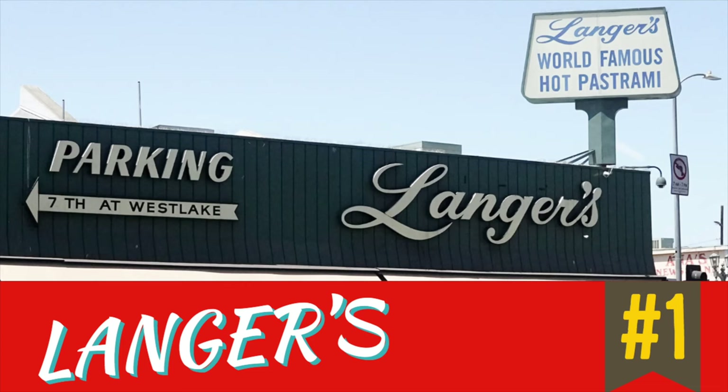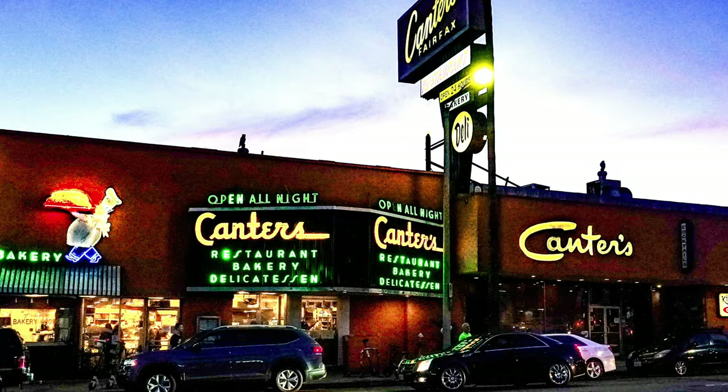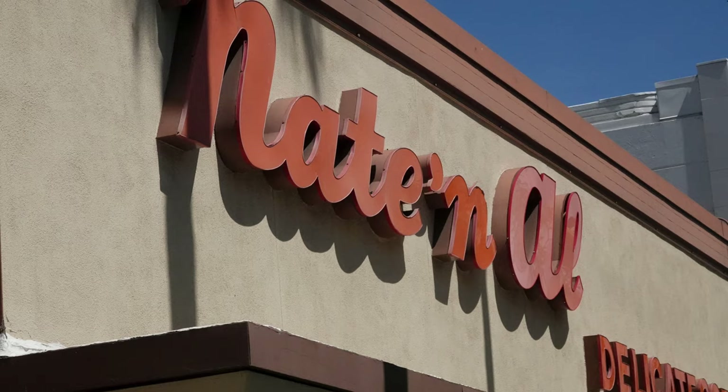Our photo walk today is a little different. We're taking a tour of the LA Jewish deli scene, starting here at Langer's, home of the famous number 19, and we're going to continue through Cantor's and Jerry's and Nate and Al's and some of the other classic establishments. We're going to meet up with some friends, make some new friends, and just have a really good time exploring the dying art of the Jewish deli.